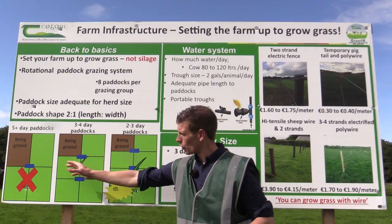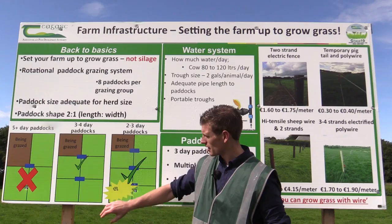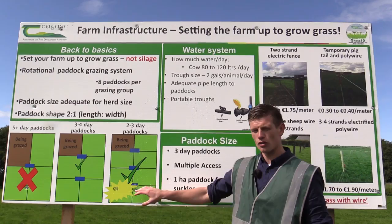We're talking about going from set stocking or five-day paddocks to three to four day paddocks where you're increasing grass growth, and then going to two to three day paddocks where you can grow 25% more grass.